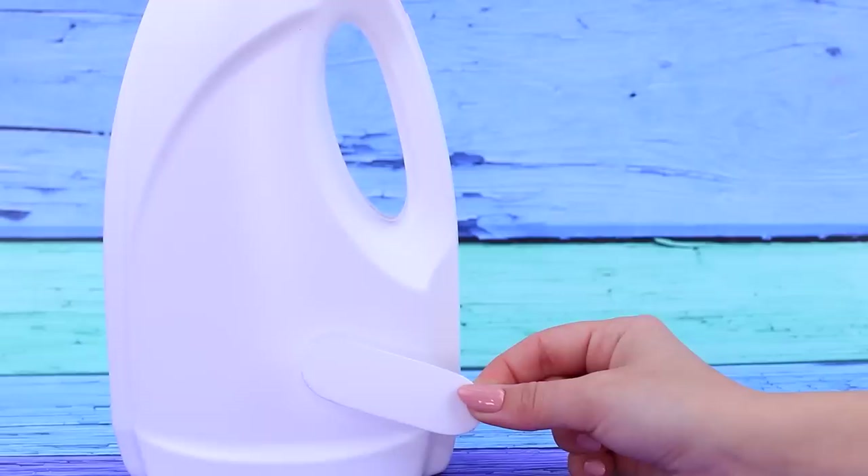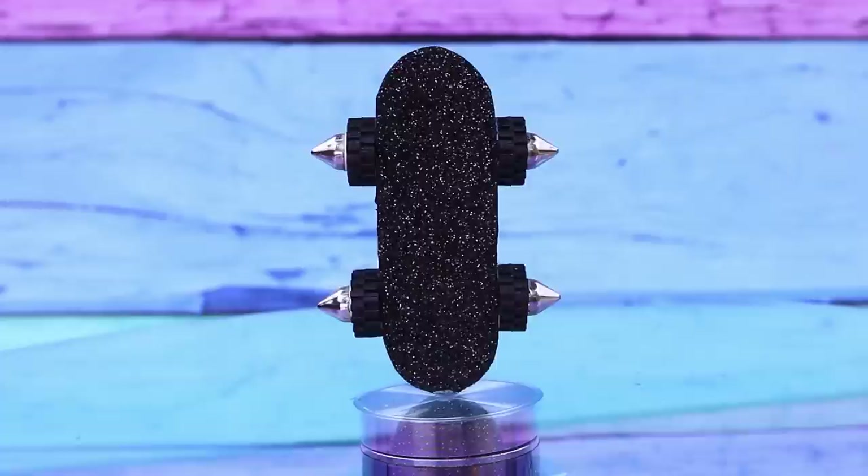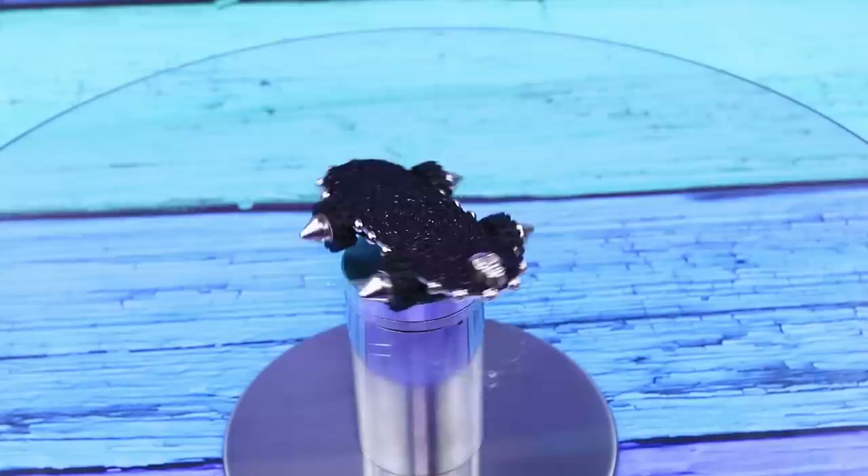A plastic bottle can be used to make a skateboard! Double the piece with foam paper! It looks cool! Add half beads to the sides! There is a skull on the front! That's an awesome skateboard!